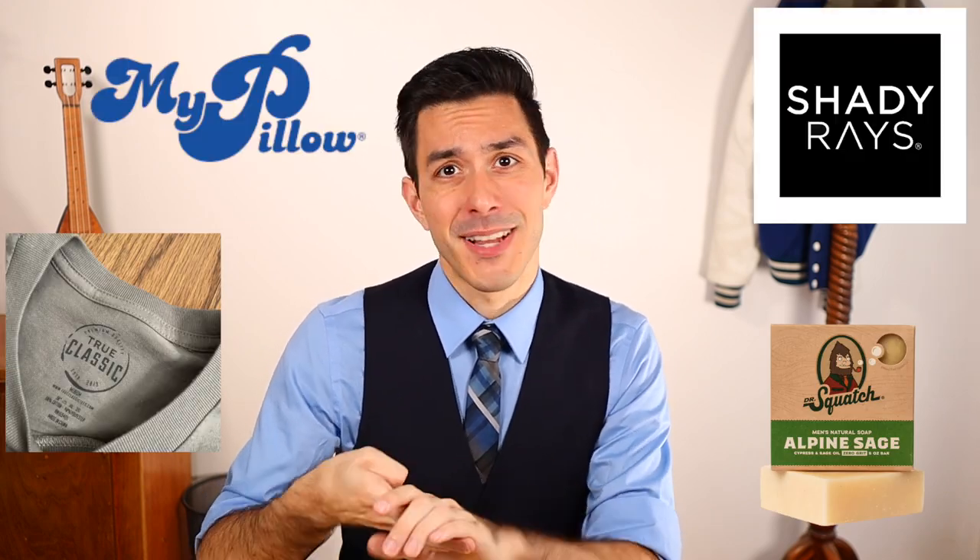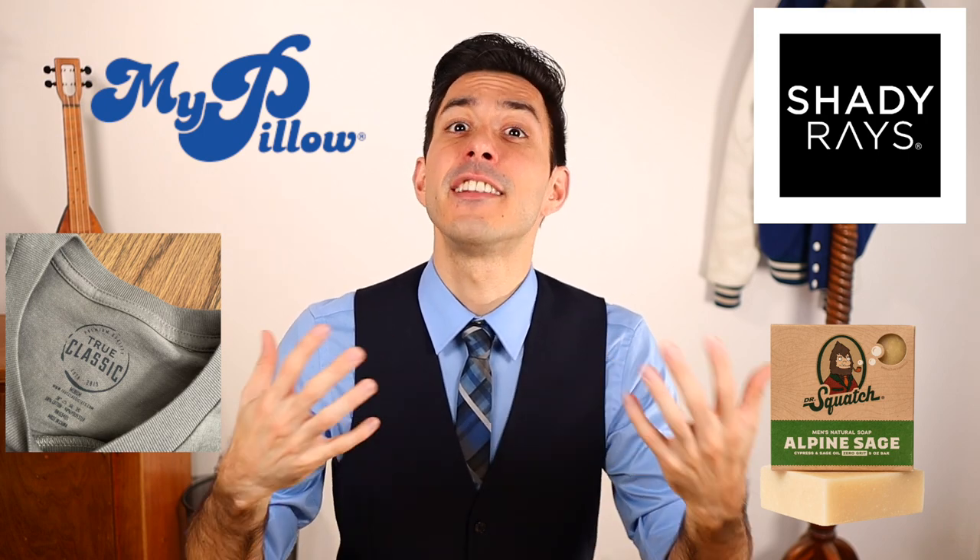Some of you may have come here because you saw advertisements for brands like True Classic Tees or others which claim to be a premium t-shirt that fits noticeably better than their competitors. These types of brands employ a business strategy where they take an ordinarily affordable item like soap, t-shirts, pillows, or plastic lens sunglasses, and then spend a ton of money on advertisements developed to prey on their target demographic, usually by being particularly humorous or exploiting common insecurities found in that demographic.